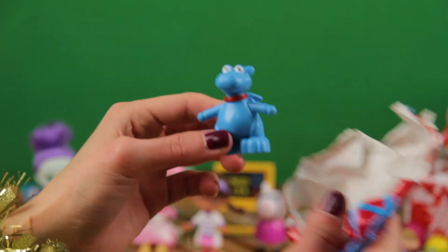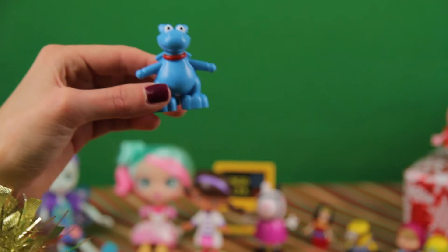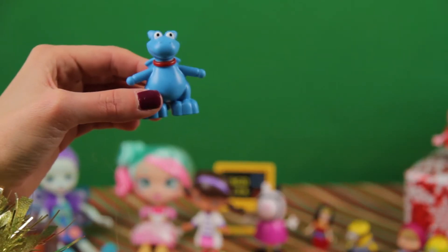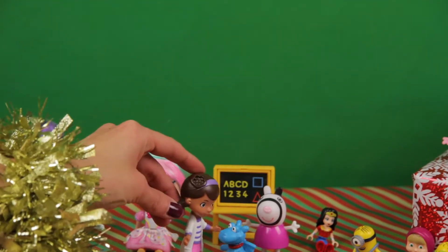Oh, this is Stuffy the dragon! Who loves Stuffy? Do you know, do you see anyone? I think I do — Dottie, or Doc McStuffins. There you go, little one.